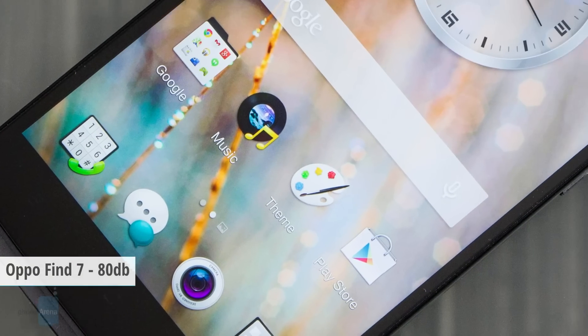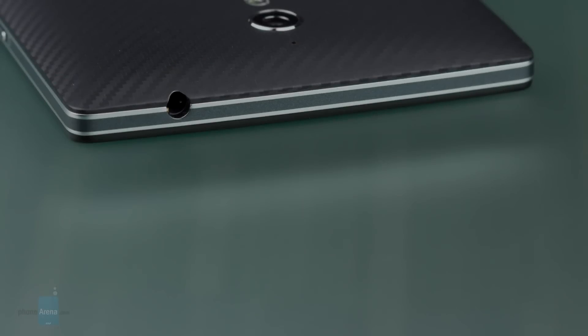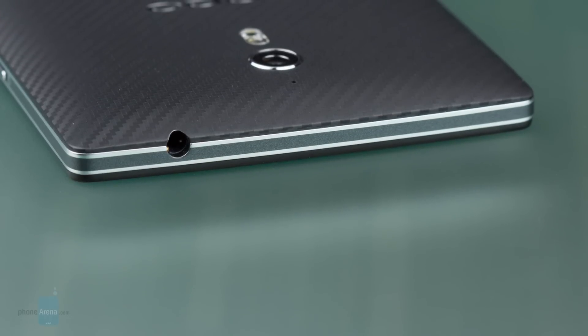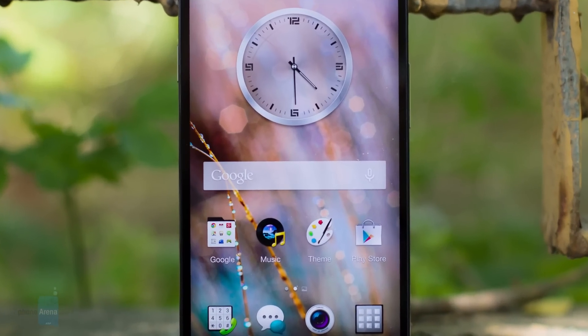Next up is the Oppo Find 7, which also drives the needle to 80 dB. Watching clips on YouTube or even the occasional TV show is not an exercise in futility, thanks to that large and crisp display and powerful speaker on the rear. Although lacking in fullness, the Find 7's loudspeaker is strong and clean.